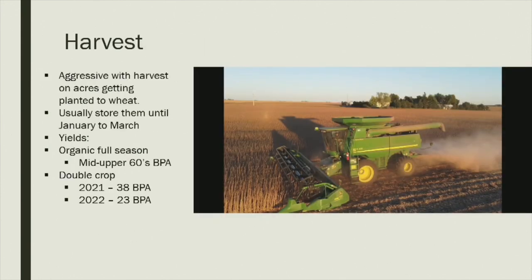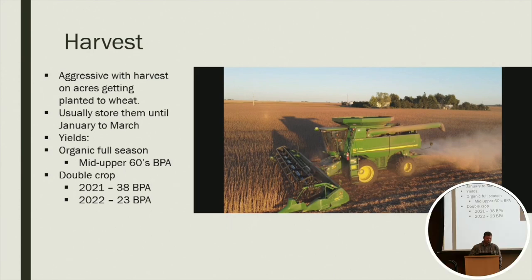At harvest we're usually fairly aggressive going in because we're trying to get the beans off so we can plant wheat. We usually get down around 14-15% moisture, stick them in a bin, and finish drying them off at the fan. This process has been working for us — our average on organics has been mid to upper 60 bushel per acre on full season beans. In 2021 we had good moisture on double crops and got 38 bushels per acre. This past year we only had about three or four inches of rain on our double crops, but I was still pretty happy with the yield all things considered.